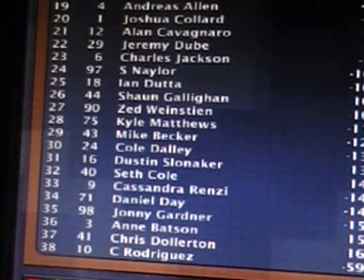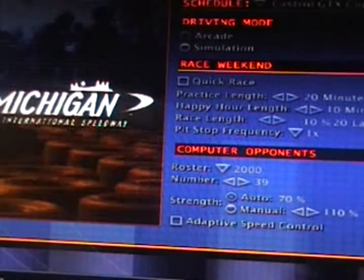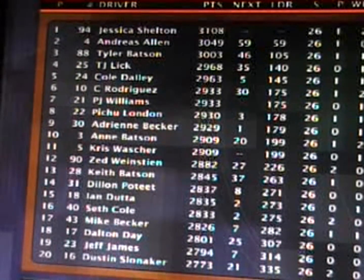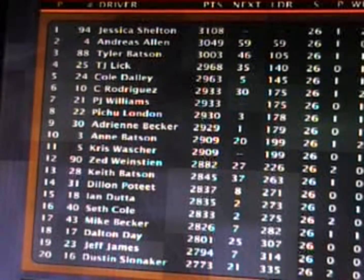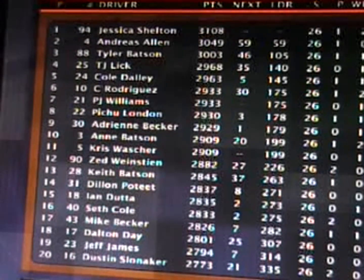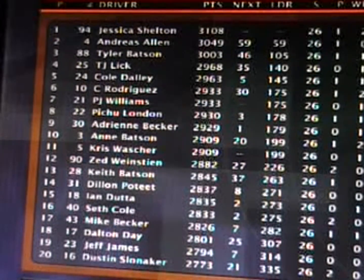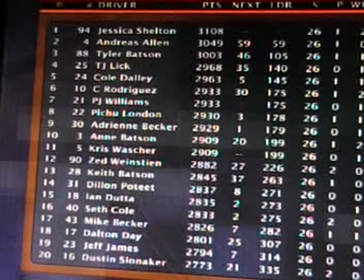A big win for Jessica Shelton as she takes home the victory here at Watkins Glen — the number 94 McDonald's Ford, her second win of the season. That's going to vault Jessica to the lead in the points chase after 26 events, now 59 ahead of Andres Allen. Tyler Batson in third, fourth is TJ Litt, fifth Cole Daly. Charlie Rodriguez sixth in a tie with PJ Williams, Pichu Lund eighth, ninth Adrian Becker, tenth Ann Batson. Keith Batson moves to 13th, Dylan Poteet 14th, Dalton Day now 18th in the points. A lot of big names in the top 20 with late season positioning.